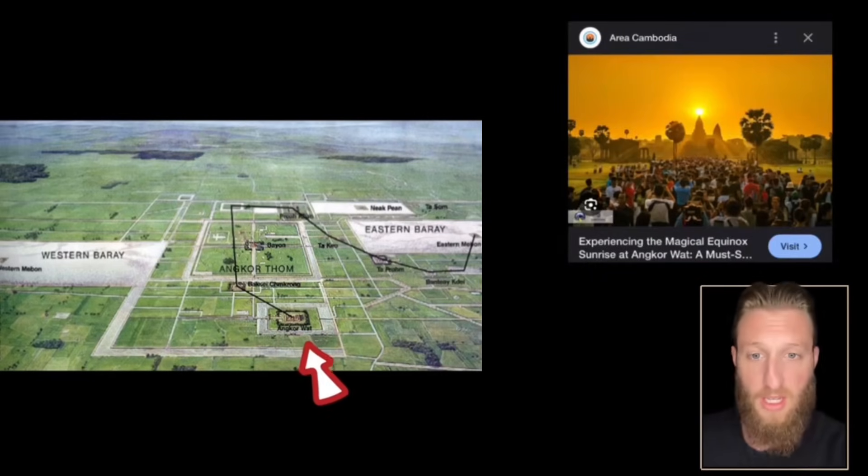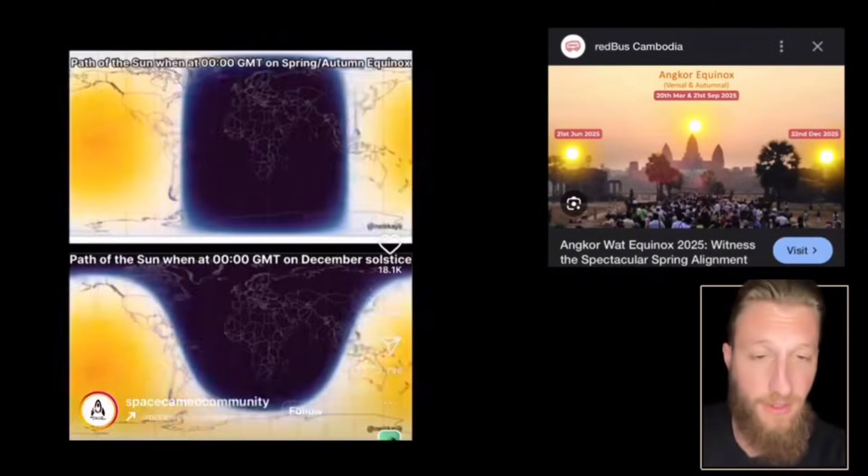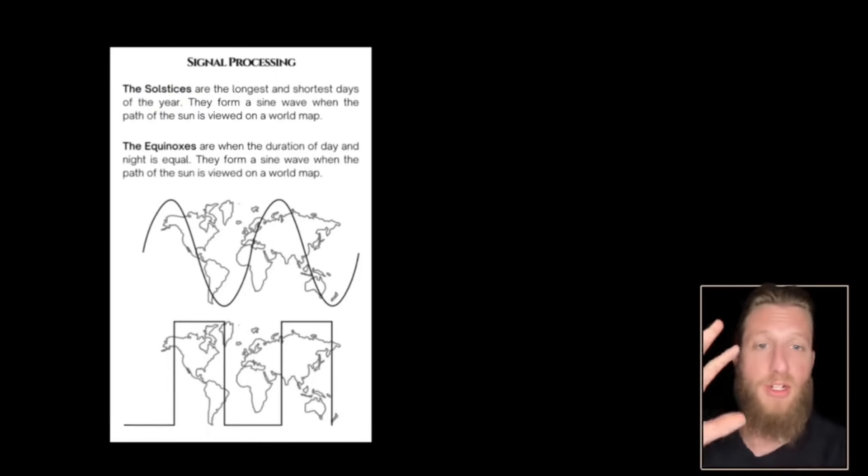That monumental effort was needed so that they could align the temples to Draco, the constellation of the North Star at the time. Angkor is the clock of the whole thing — the equinox is tracked by the main tower, solstices by the side towers, in a feat of ancient frequency-modulating magic.